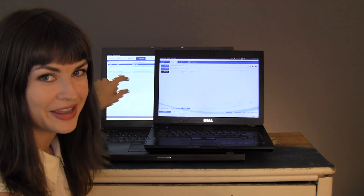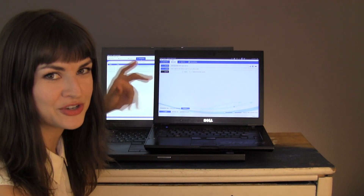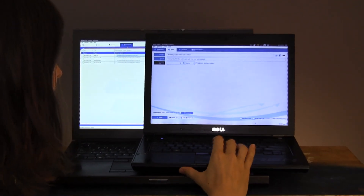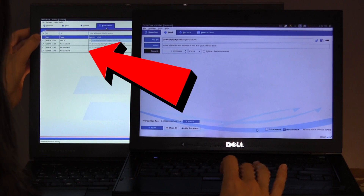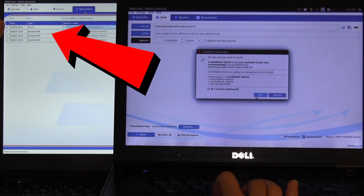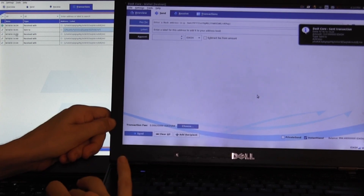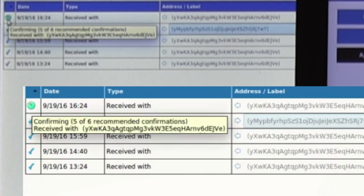Here is my wallet, here is Pete's wallet, and I am going to send him five test Dash via InstantSend. And you should see it show up right here. Wow, there it is — in less than one second, I would say about a half a second. And it already has five confirmations.